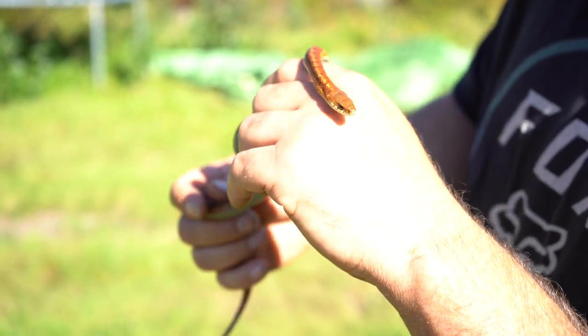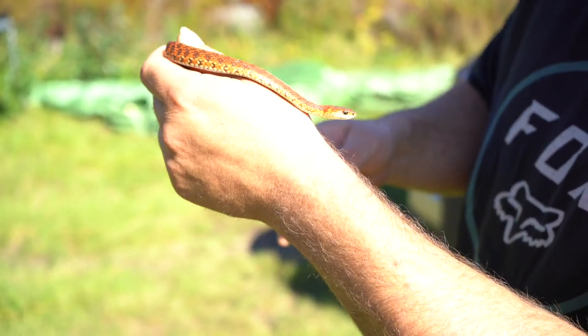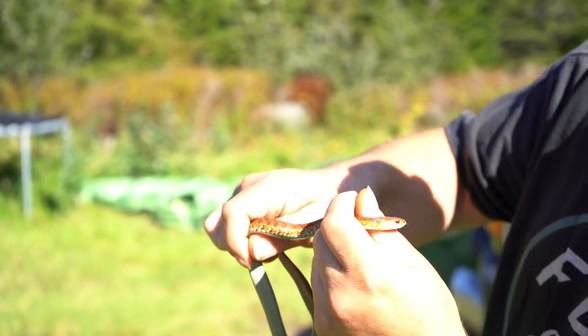He went right underneath the truck. Philip had to get him because I didn't want to run him over pulling out with the trailer. What a pretty snake — it's so vibrant. Yeah, look at the head on him. He's really cool.